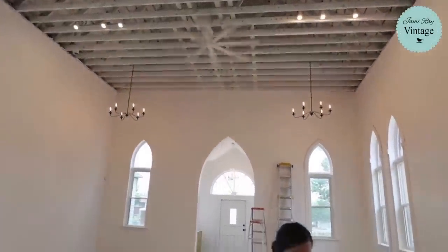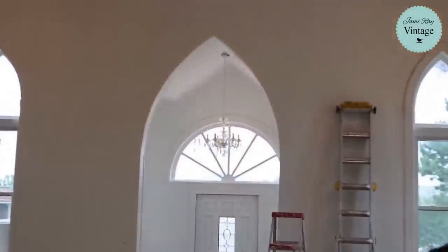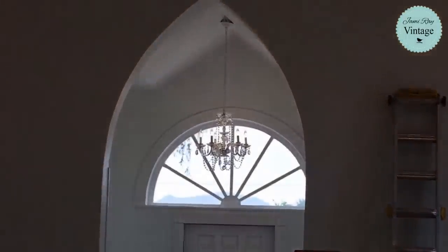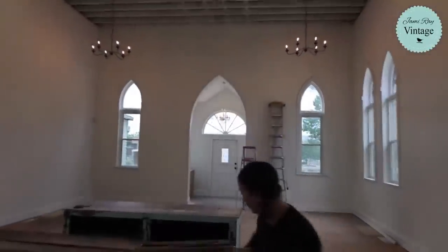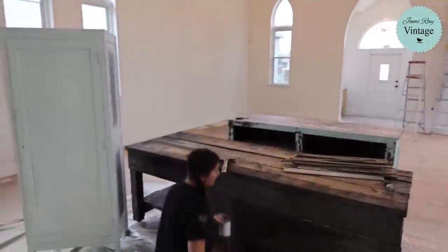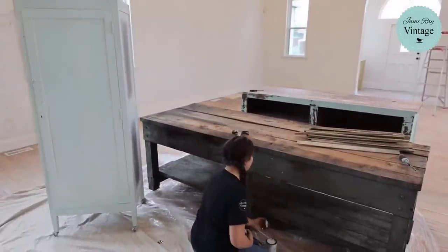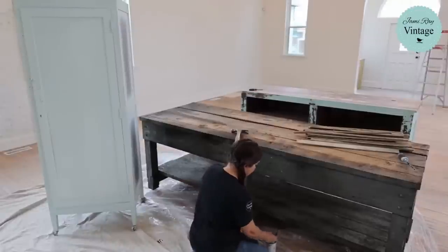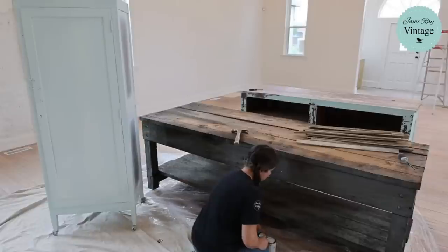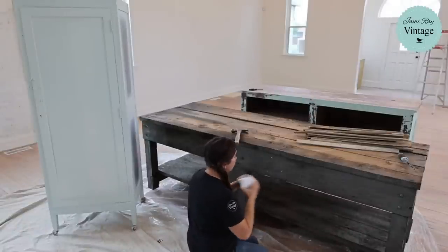We do have ladders over there. There's a chandelier up there that Jamie just cleaned. We've got to still paint the outside of the door — we have not done that yet. We're waiting to see if the fire marshal makes us put an exit sign. If he does, we've got to rewire stuff and we're going to replace the doors, because I bought antique French doors for the front of the church. That's why I haven't painted the front door — I don't know if it's staying or going.